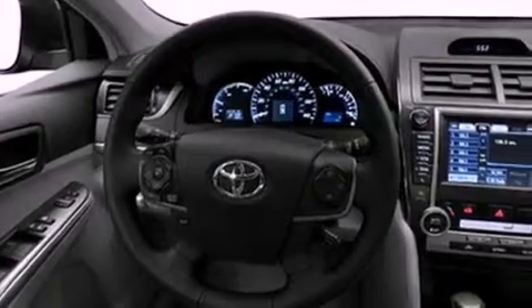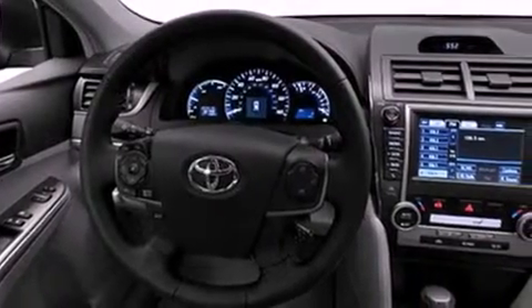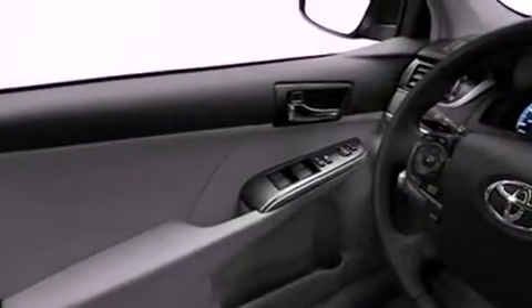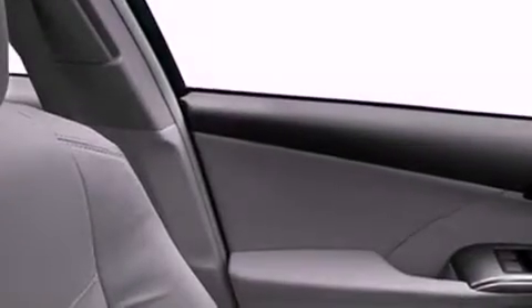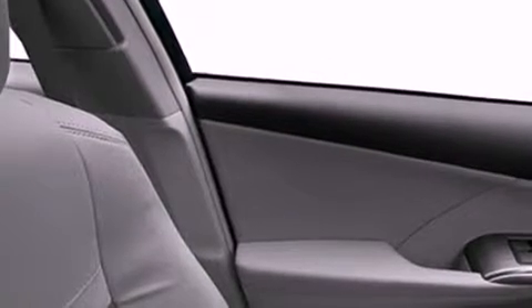A low tire pressure indicator, cruise control, heated side view mirrors, a CD player, fog lamps, a stability control system, an anti-lock braking system, dual airbags, a rear window defroster, and folding rear seats.